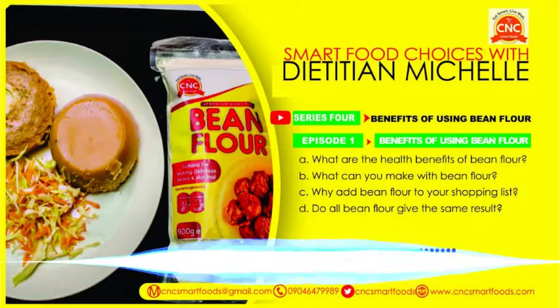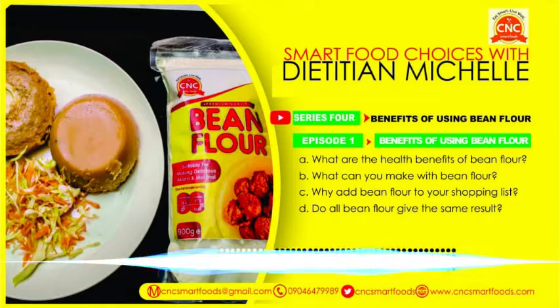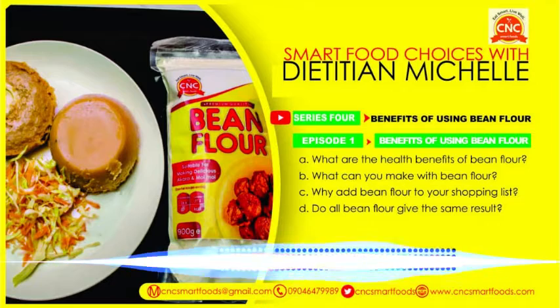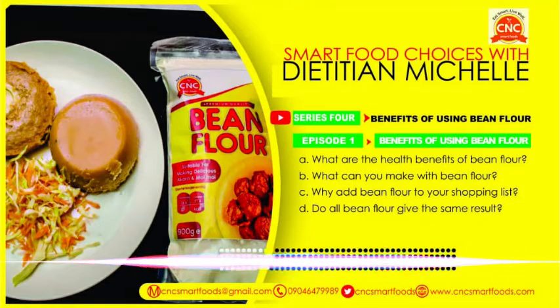Very nice, fluffy akara ready. That's the whole idea — that's why we have bean flour, to shorten the cooking process. It's not only non-nutritious foods that should be ready in three minutes. With bean flour, just mix it and you have akara. Instead of making noodles, you could easily mix your akara and have something healthy and nutritious for your kids.